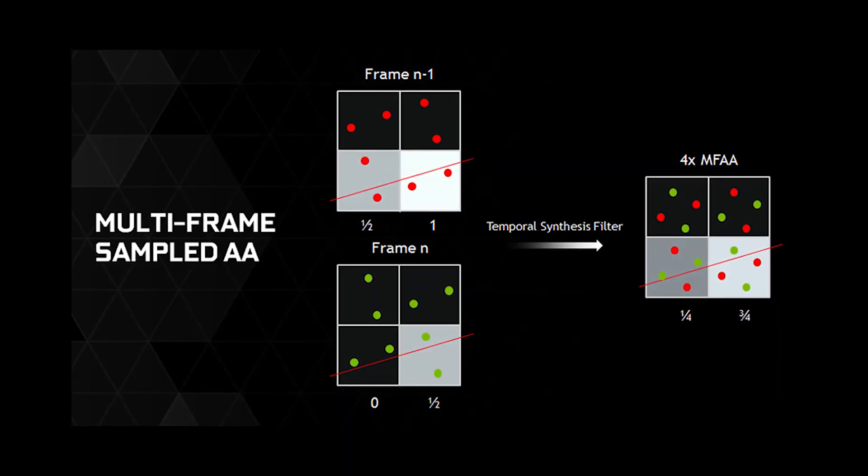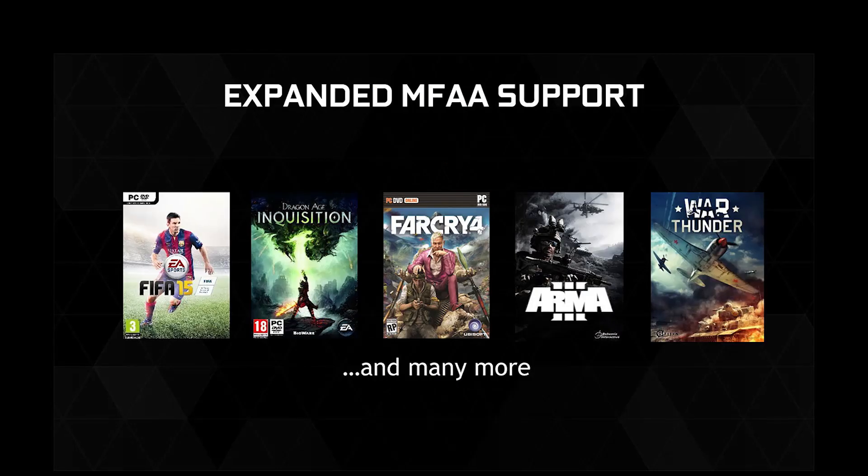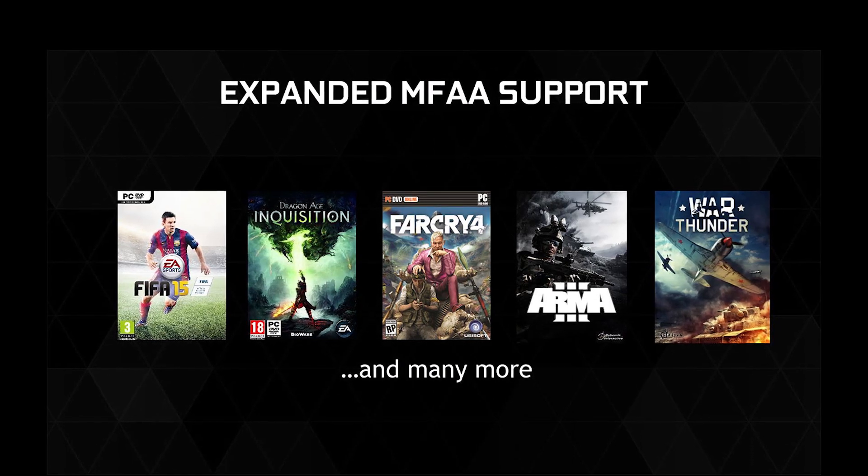The other big feature NVIDIA is promoting is MFAA — multi-frame sampled anti-aliasing. It was originally launched with the 970 and 980. With the 960 release, they're releasing a driver that adds MFAA support for any game that supports multi-sample AA, with the exception of a few titles — Max Payne 3 being one. If a game supports MSAA in the settings, it will now support MFAA, giving you a big performance boost where you're basically running at the performance level of 2x MSAA with the quality level of 4x MSAA. That's worth checking out.